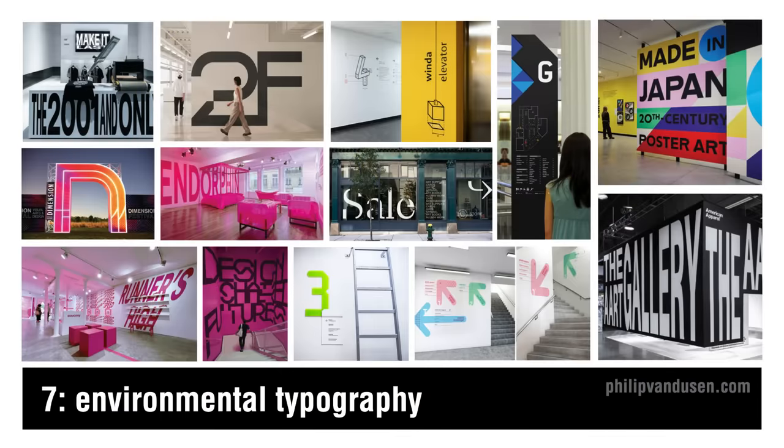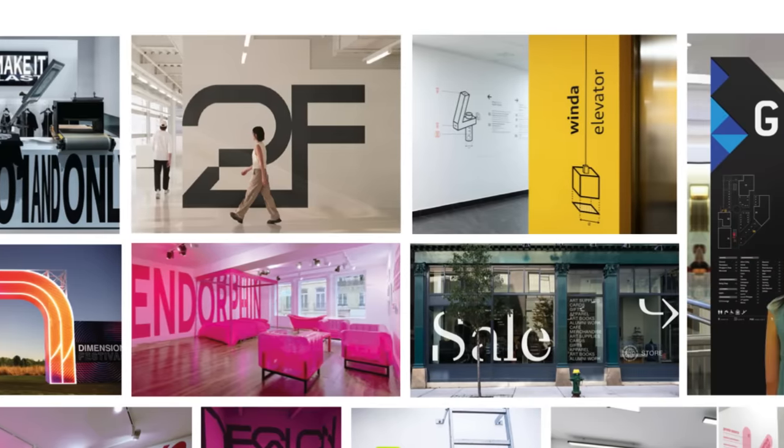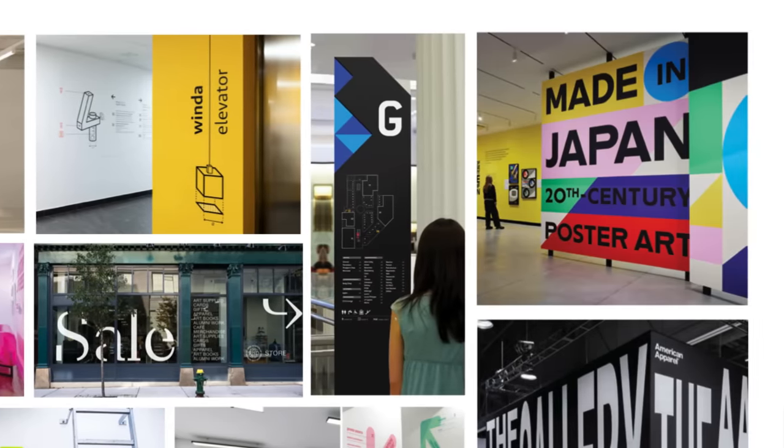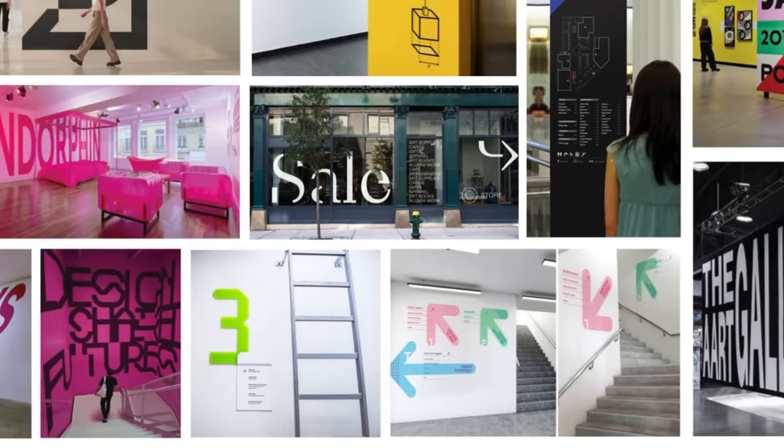Trend number seven is environmental typography — about breaking out of our digital confines and embracing the physical world. It's a blend of graphic design and architecture where typography becomes an integral part of the environment on a human scale. This trend harkens back to the days of sign painting, but with a modern approach using bold, towering letters and numbers to create an engaging experience. Applications include wayfinding in corporate buildings, immersive brand experiences in retail spaces, or bringing an exhibition to life. Think of it as functional art that not only informs but also transforms our physical spaces, whether it's a colossal headline wrapping around a building or a scrolling message guiding you through a space.